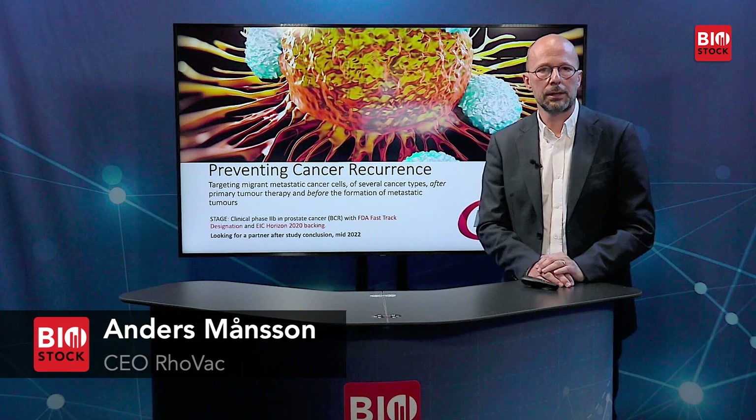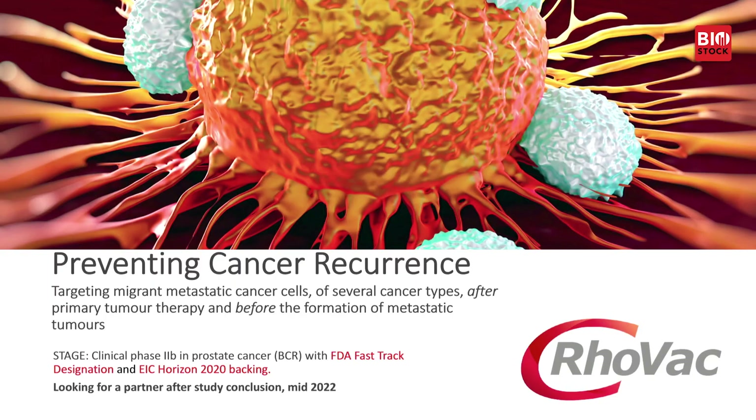RhoVac is a company that specializes in immuno-oncology and we have an exciting drug candidate which is already in Phase 2b. It is a candidate that is applied in an adjuvant setting with an aim to prevent cancer recurrence. We do this by targeting migrant metastatic cancer cells, potentially of several cancer types and tissue types, after primary tumour therapy and before the formation of metastatic tumours, thereby avoiding the tumour defence lines and avoiding the cold tumour traps.